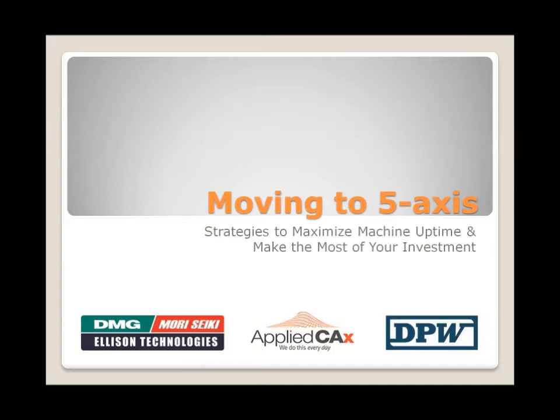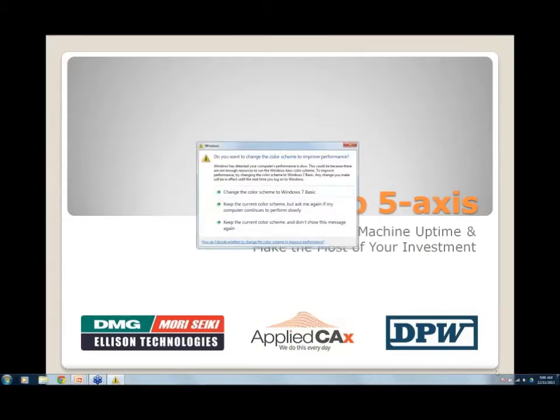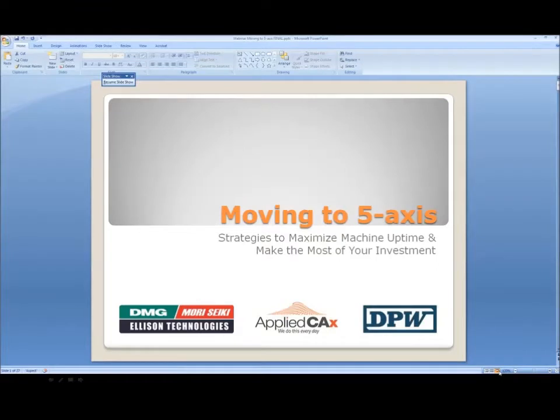There are three companies that have come together to provide information today. We have Dependable Patternworks, one of Portland's longest established machine shops, providing 3D scanning, CNC machining, pattern making, rapid prototyping, and reverse engineering. We have Ellison Technologies, the Northwest provider of DMG and Mori Seiki Machining Centers. And we have Applied CAX, which provides Siemens software solutions and engineering services to help clients achieve their full potential.